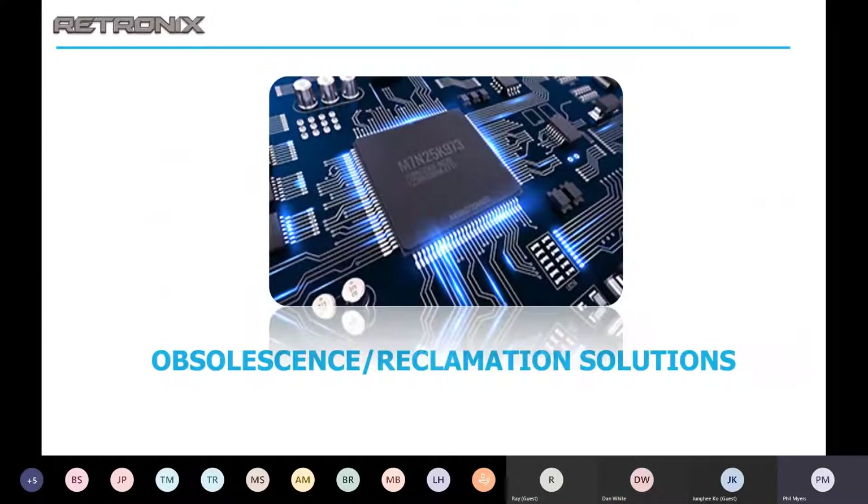The next thing we're going to talk about is our obsolescence and reclamation solutions. One of the fastest growing segments of our business is the recovery of high-value parts to help with obsolescence issues. What better way to solve an obsolescence problem than salvage ICs from scrapped boards? The parts can be reliably refurbished and tested, saving you a significant amount of time and money. It also reduces the risk of counterfeit parts since there is traceability on the parts already.